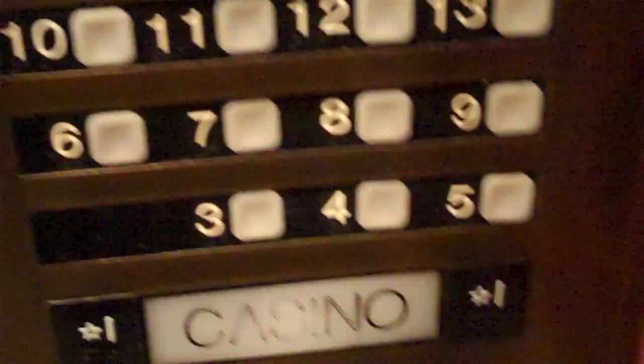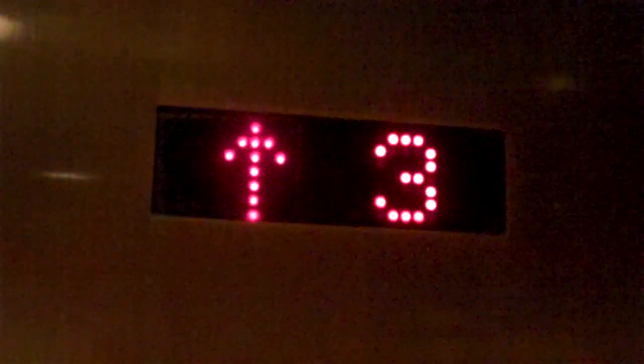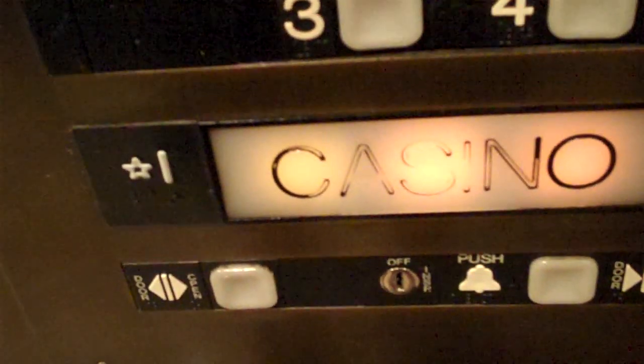And this has the rare straight buttons, like I said in the other video. We're going to ring the bell. Now we're going to go down to casino. Yes,